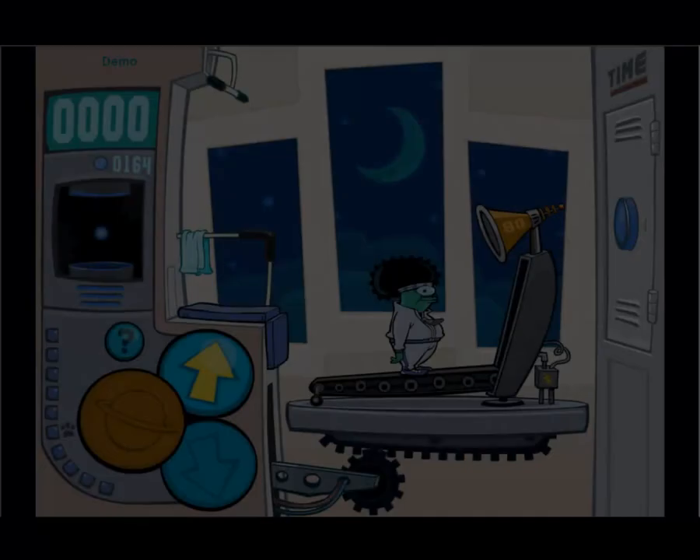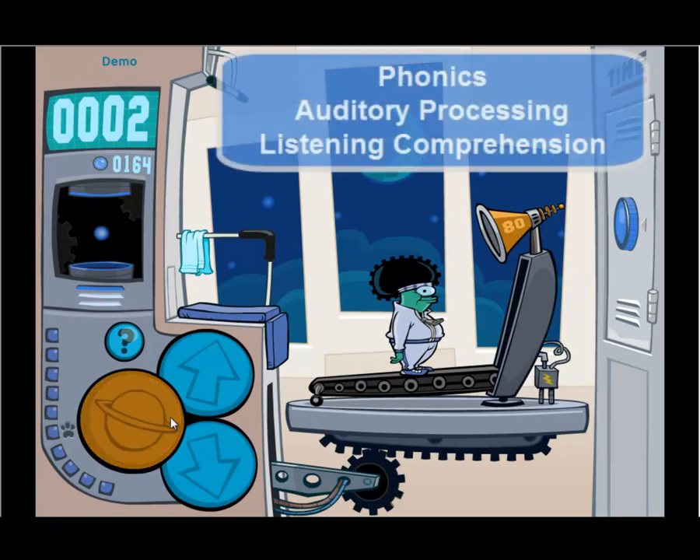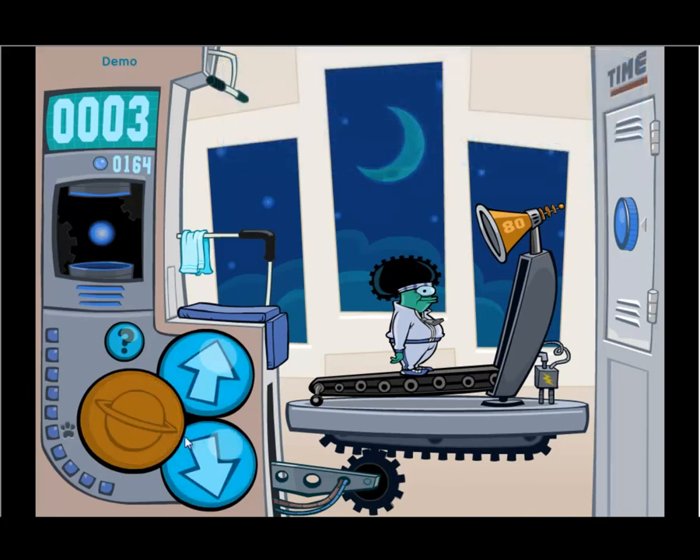Welcome to SkyGym. In SkyGym, students click on the yellow planet to hear two sound sweeps. This might be two up sweeps, two downward sweeps, or one of each. Then, using the up arrow or down arrow, they are asked to repeat what they heard. Over time, students improve their auditory processing, or ability to recognize and remember the order of sounds. In the classroom, improved auditory processing helps students with phonics, with listening comprehension, and a variety of other skills.